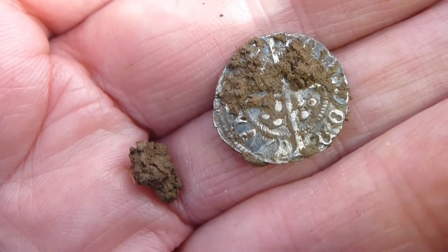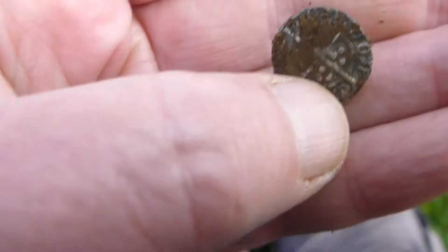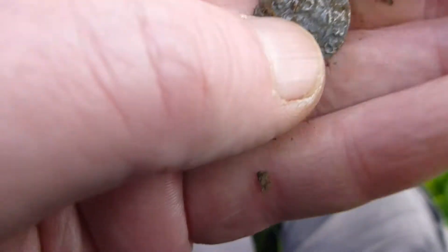God, it looks good doesn't it? Won't rub it so much — good detail. Super cool. And who the king is.